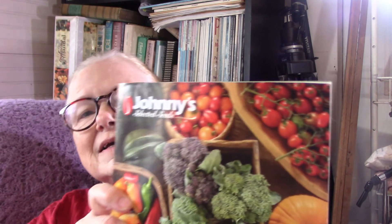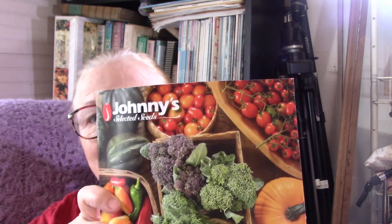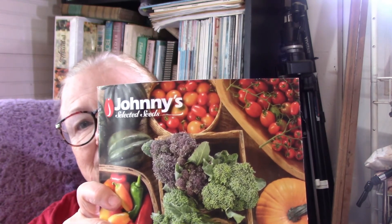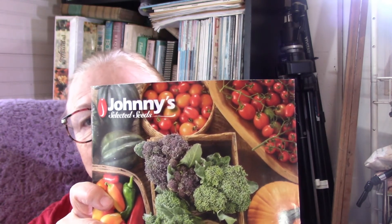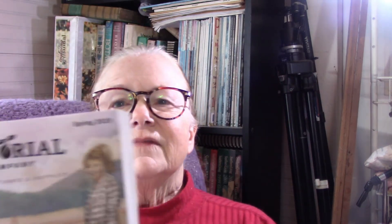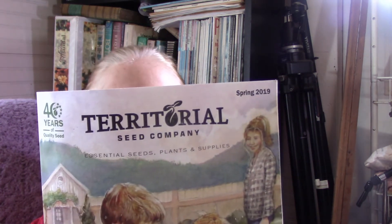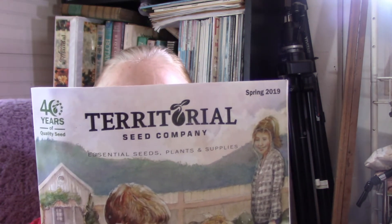We all know Johnny's — Johnny's Selected Seeds. Great catalog. Very well-known, reliable seeds in the Johnny's catalog. And Territorial — I love Territorial too. All kinds of things. So these are the seed catalogs I got in just the last few days, over the weekend, probably Friday or Saturday.